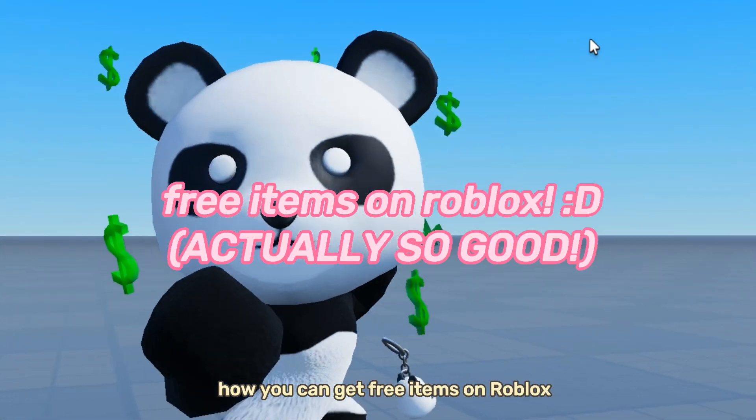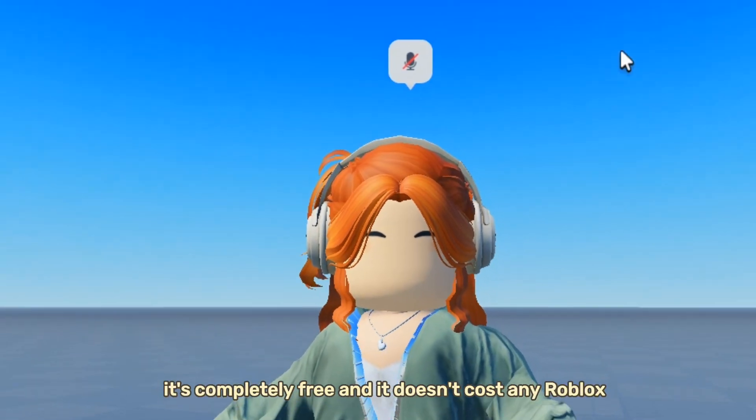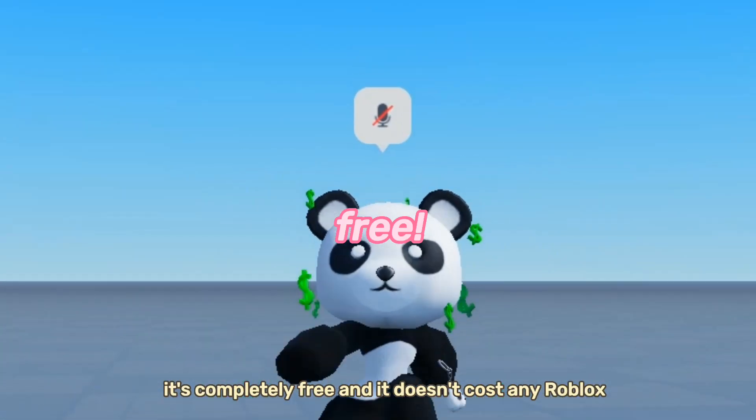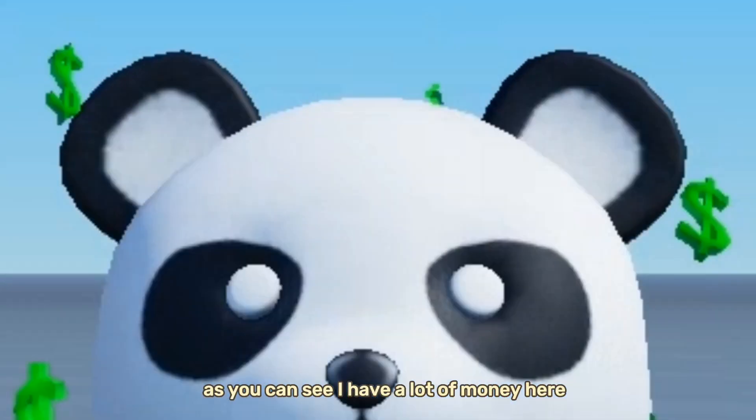In today's video I'm going to be showing you how you can get free items on Roblox. Here is a little preview of how the free item looks — it's completely free and it doesn't cost any Robux. In today's video I'm going to show you how you can get it, and as you can see I have a lot of money here.